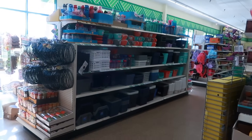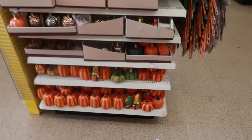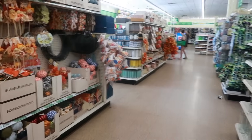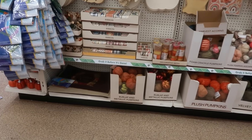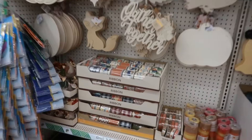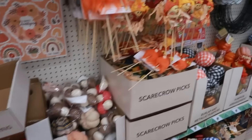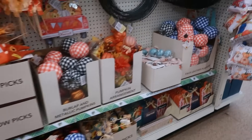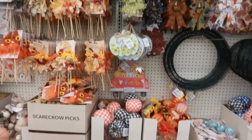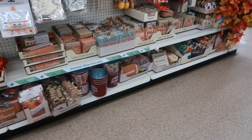There were just some storage baskets over there, and then on this end cap some of the fall pumpkins. These two sections right here are fall — let's see if there's anything new. The pretty ribbon I keep looking at, a lot of pumpkins. Over here it's just the same stuff.